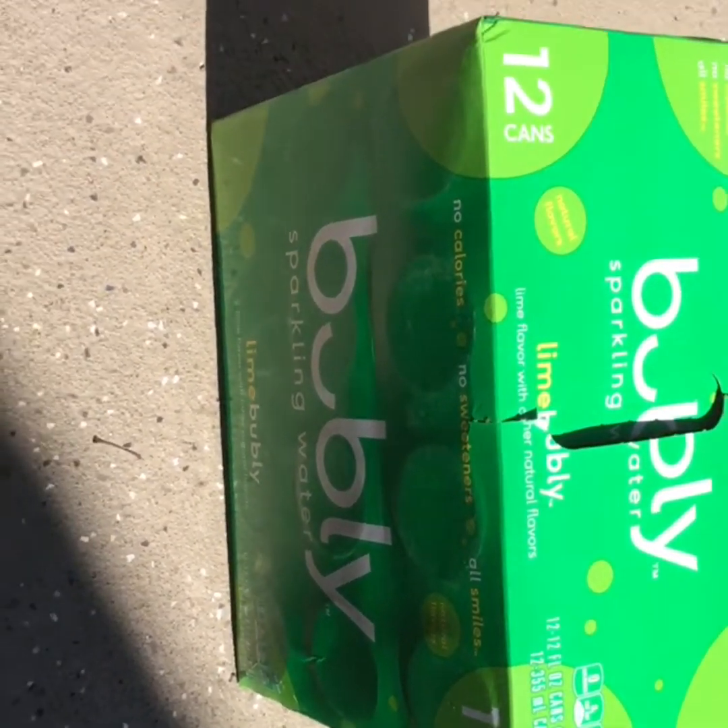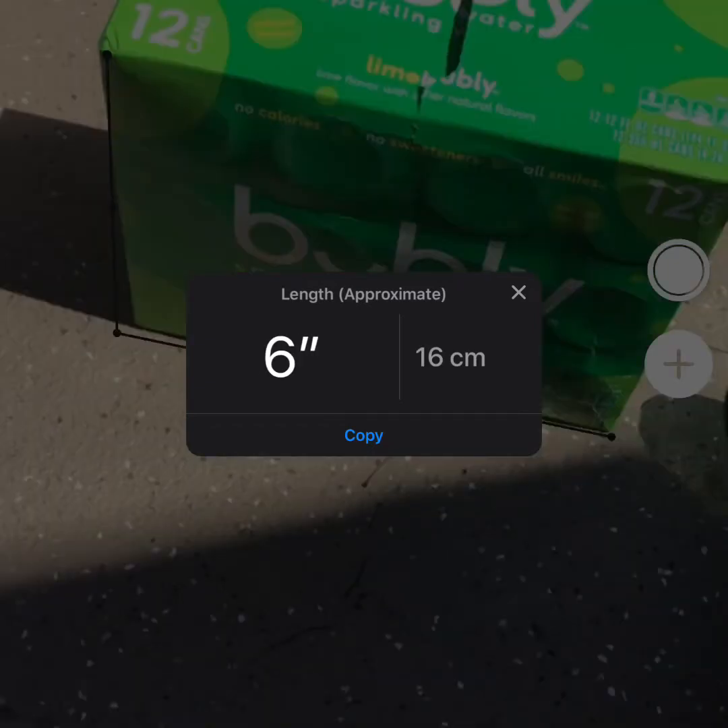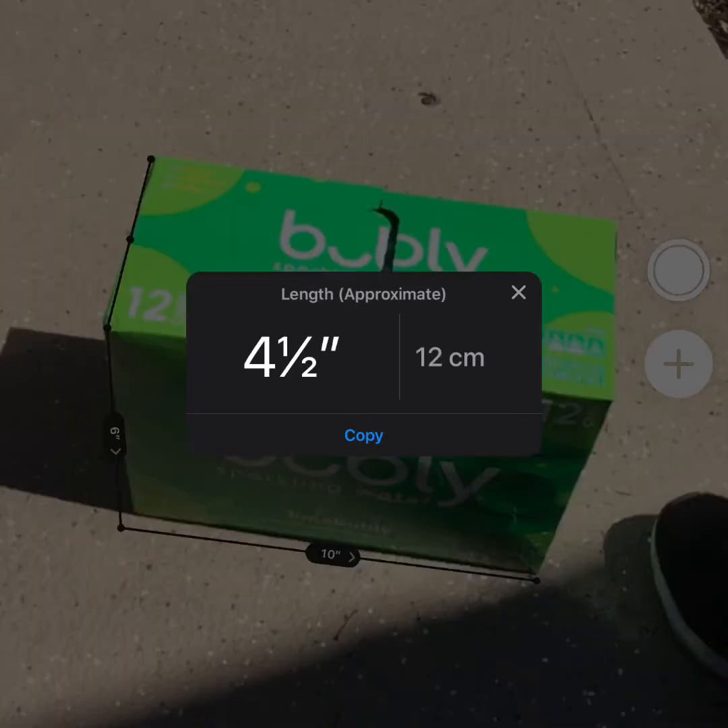Here is the length of the rectangular prism — it has a length of 26 centimeters. The rectangular prism has a height of about 16 centimeters, and finally the rectangular prism has a width of about 12 centimeters.